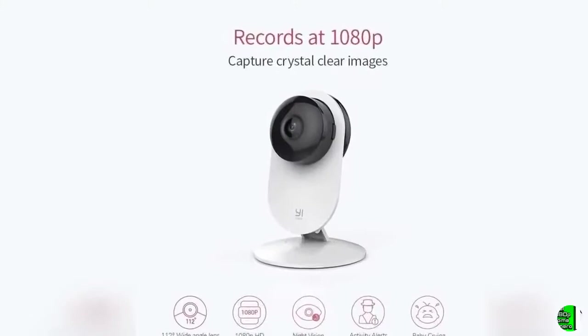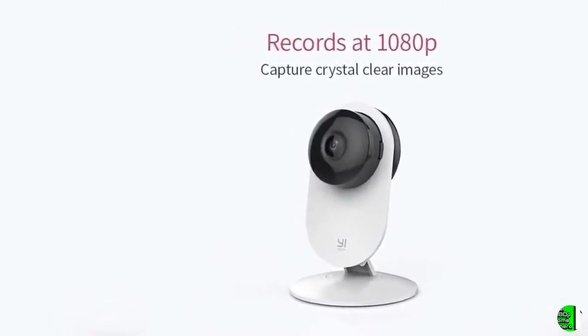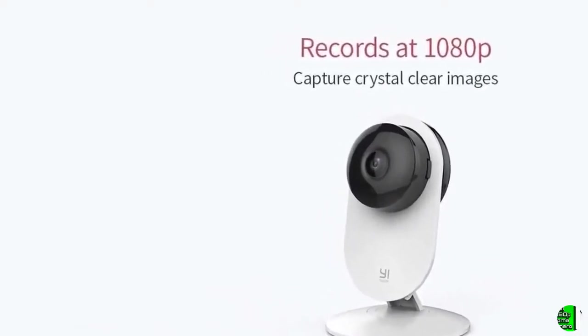5. Yi Home App — access your camera with our mobile app anytime and anywhere. Allows sharing your camera with up to five family members or friends, and view multiple cameras on a single account.